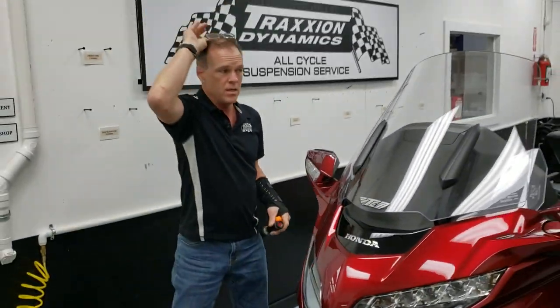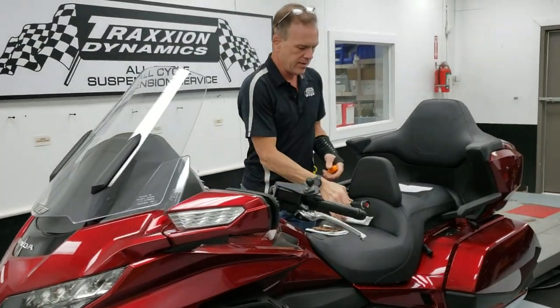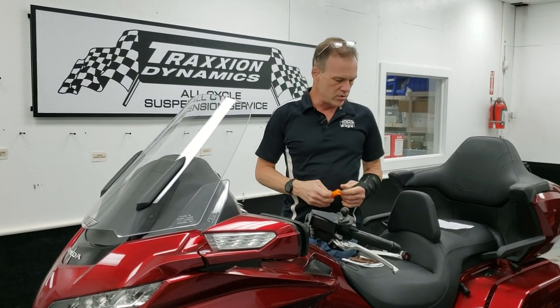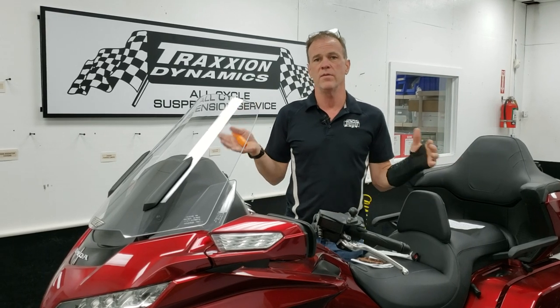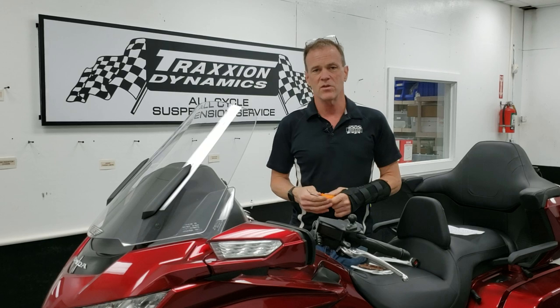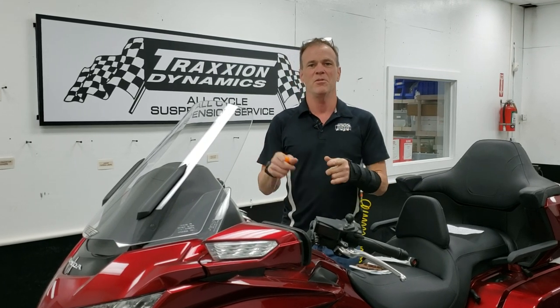If you do find this problem, I would suggest you let your Honda dealer know immediately so they can start figuring out what's causing this on the new bike. My name is Max — don't forget to subscribe to my channel, like this video, and share it with your friends. Thanks a lot.